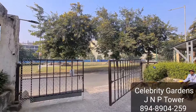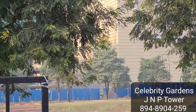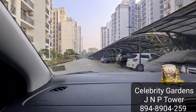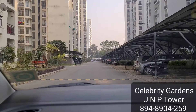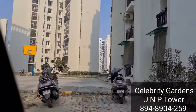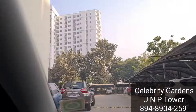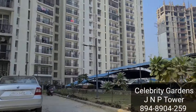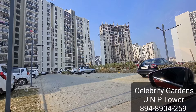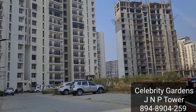The towers we are covering are J, N, and P. Basically, J Tower has around 2 units. N Tower has just started construction. P Tower is near to possession, and J Tower is on possession. N and P towers, along with other towers, are already in possession and families are living in them.